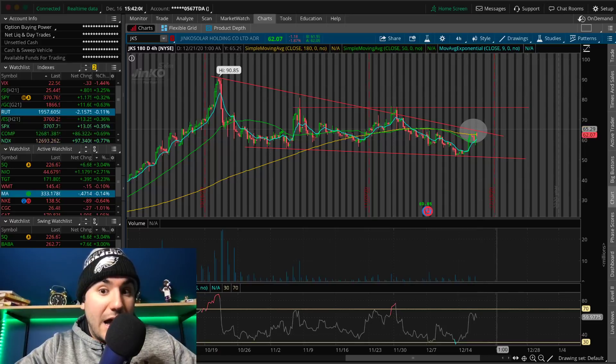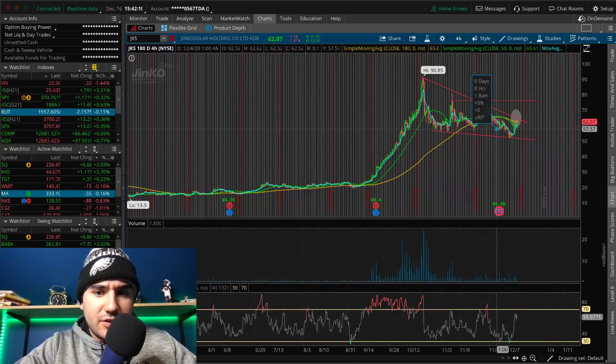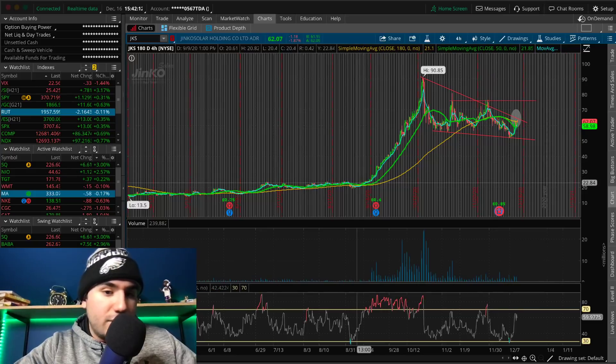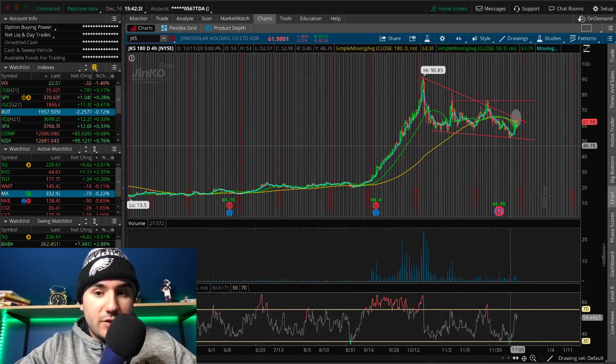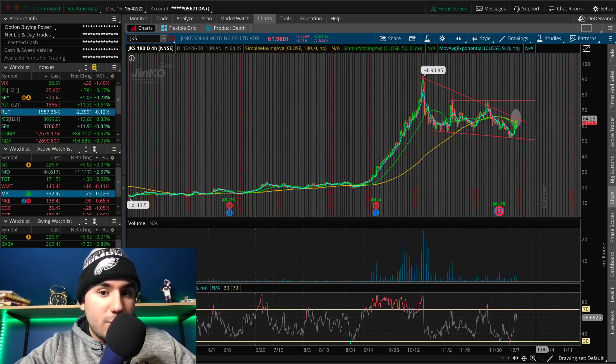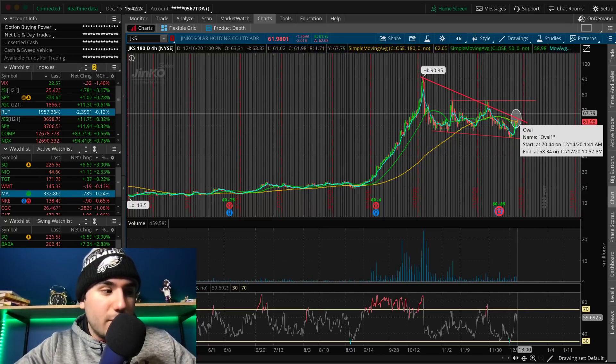This is a stock that was hot in September of 2020 — it went from $20 to $90. Now it cooled off from $90 to $50. We're starting to see some bullish momentum again, so we'll see if it breaks out. I'm definitely interested.